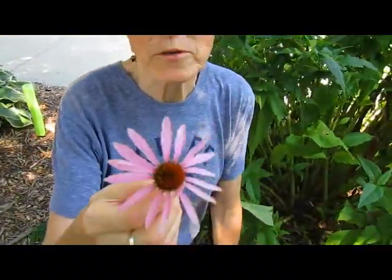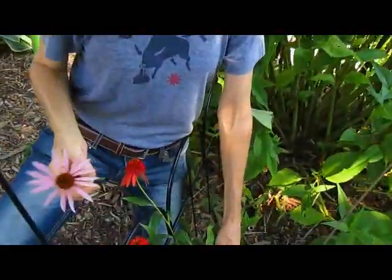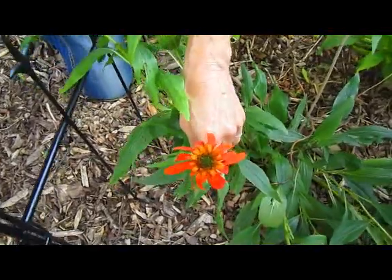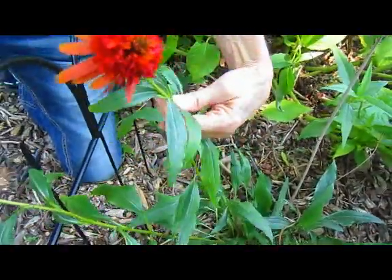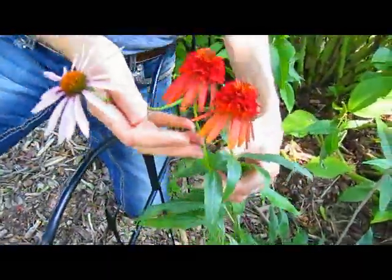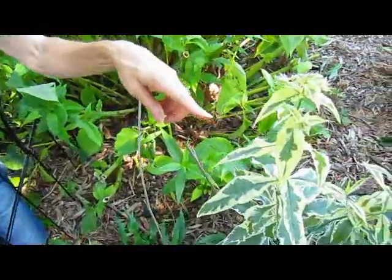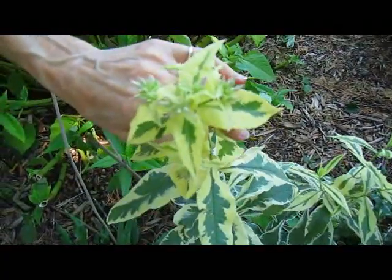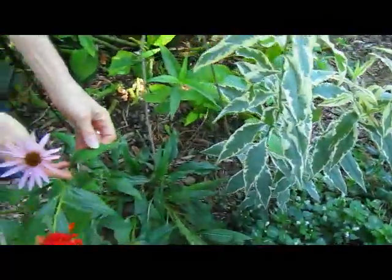Oftentimes you'll see coneflowers or echinacea. Yes, this is the echinacea people take when they think they're catching a cold. This is the common type you'll see this time of year, mid-August, and it's just gorgeous. Last year we found an orange one. And this was also supposed to be an echinacea, but if it is, it's got a totally different flower. The leaf shape is the same, but the flower is obviously very different — it's definitely variegated. But that's okay.